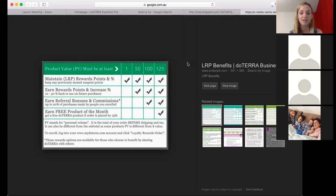To actually maintain your LRP rewards points and percentage and keep any previously earned unspent points, you actually just need to order like one thing. So even if you order a lip balm or a lemon essential oil, you can maintain your position in terms of your points. To maintain your position in the program, just one point. But you can also cancel your LRP at any time — you just need to ring customer service to do that.